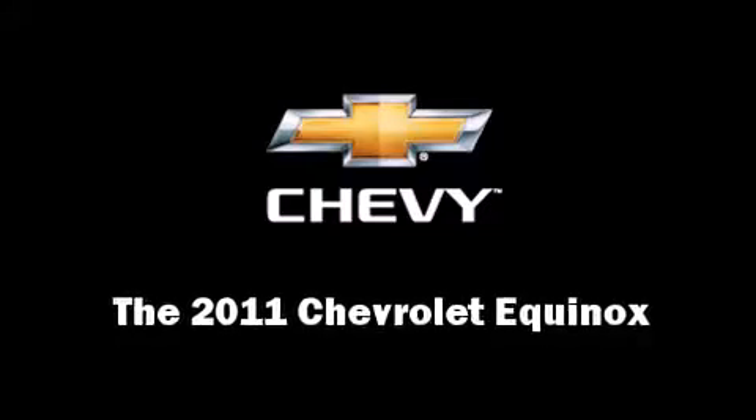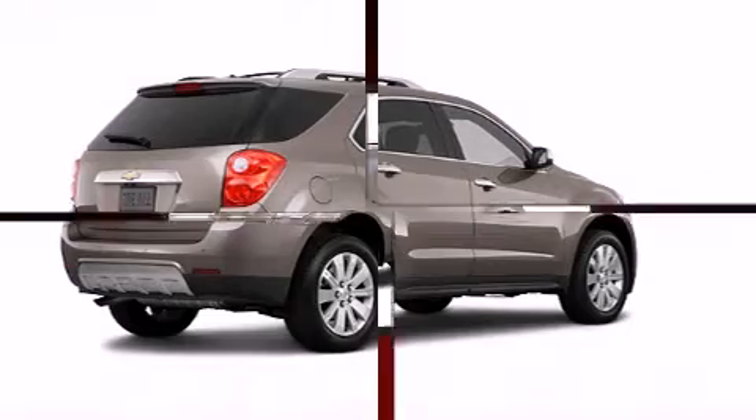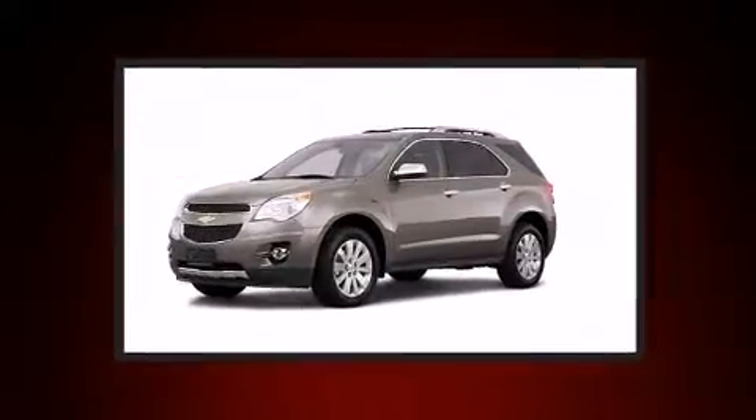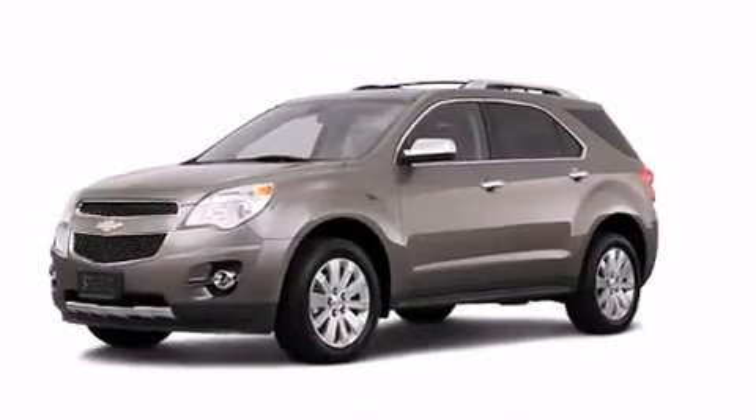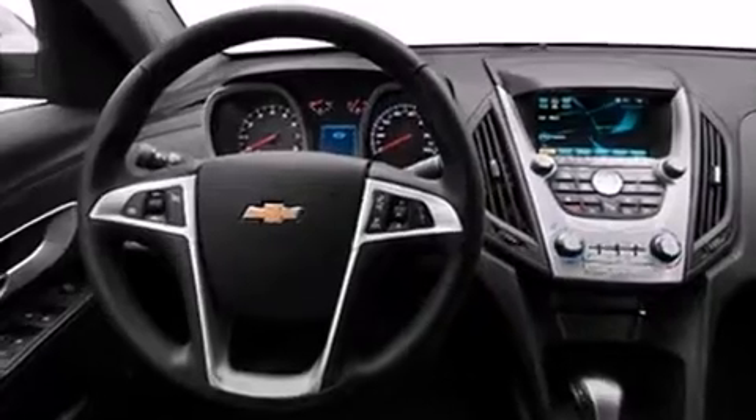You can expect a lot from the 2011 Chevrolet Equinox. Under the hood you'll find a six-cylinder engine with more than 250 horsepower, providing a smooth and predictable driving experience. A wealth of standard features mean that you no longer